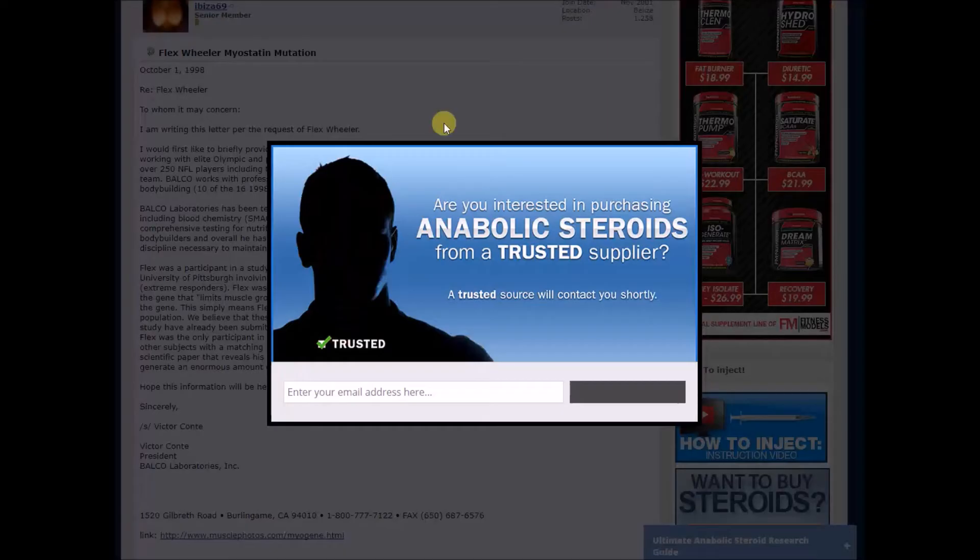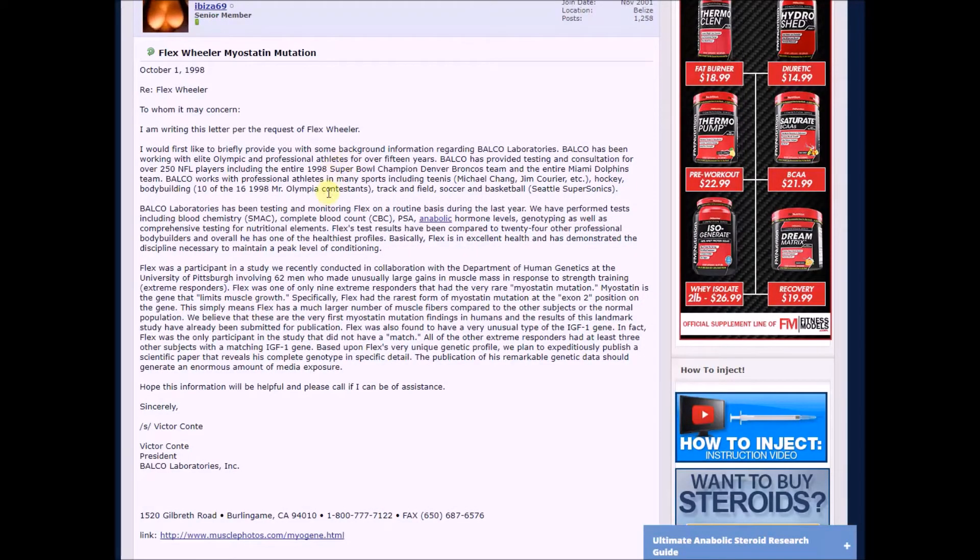I'm going to talk about Flex Wheeler and the myostatin mutation. We all know myostatin can kind of determine how big and muscular you can get. We all saw the bull — about 15 years ago this was a big thing — they were trying to find a supplement that would turn off the myostatin limitation that we all have. They showed a bull that was huge and muscular that had no myostatin inhibition.